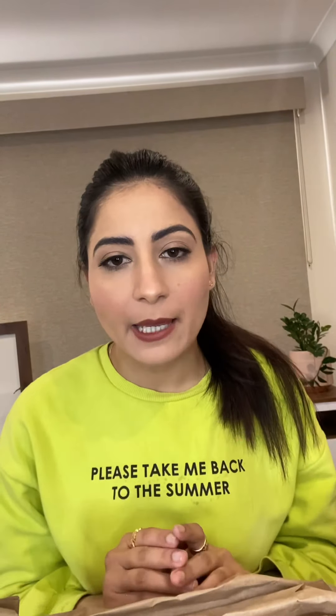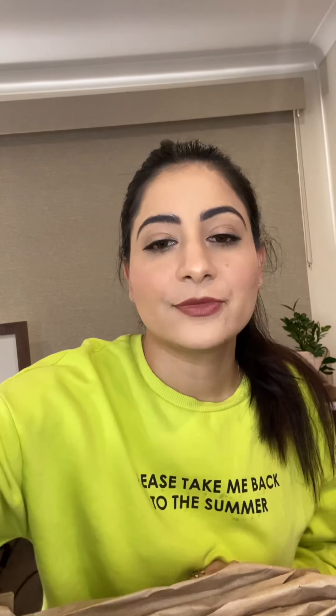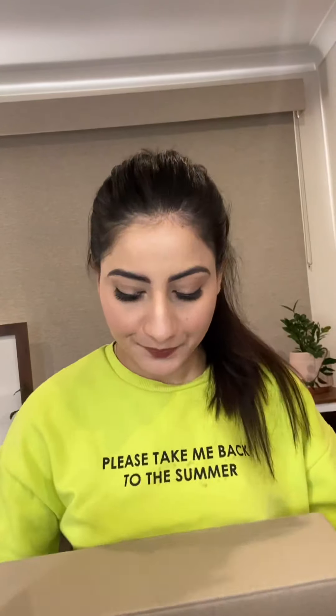Hey guys, welcome to my channel! Today I'm going to unpack my Chemist Warehouse haul. I did order a few hair care products and skin care products, so let's get started — so many different products sitting in there.